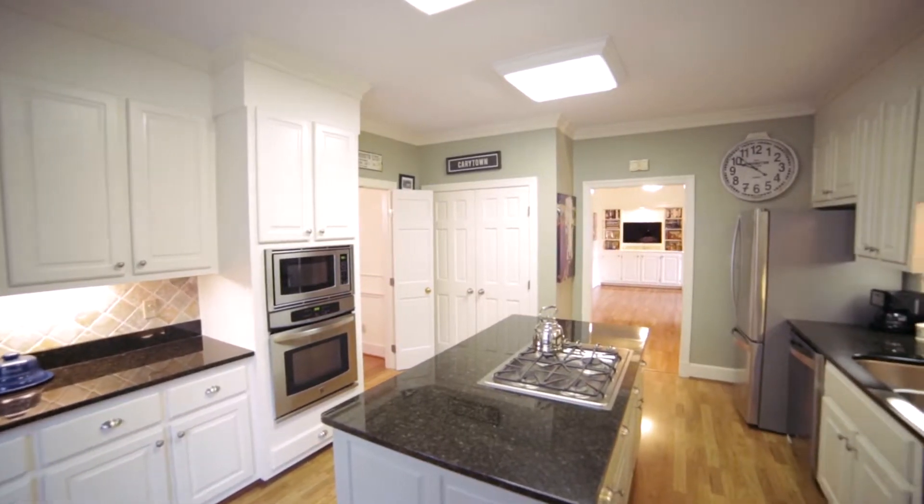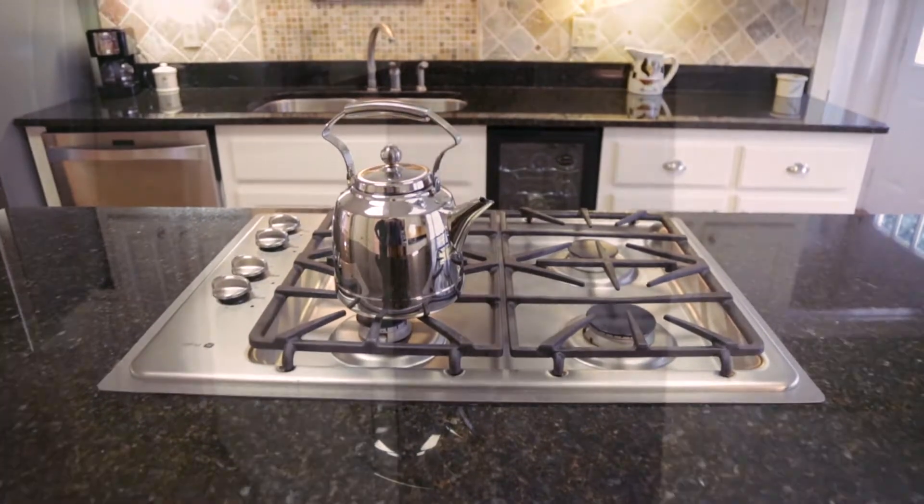The gourmet kitchen contains granite countertops, a gas cooktop, and a separate wine fridge for holding your beverages of choice.